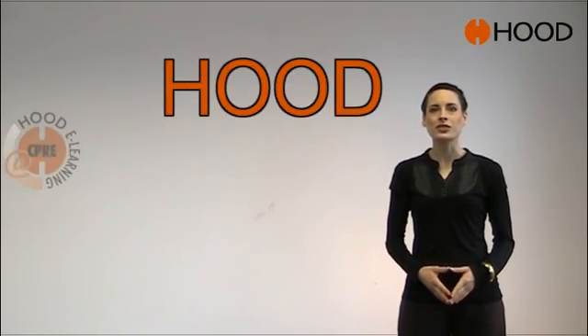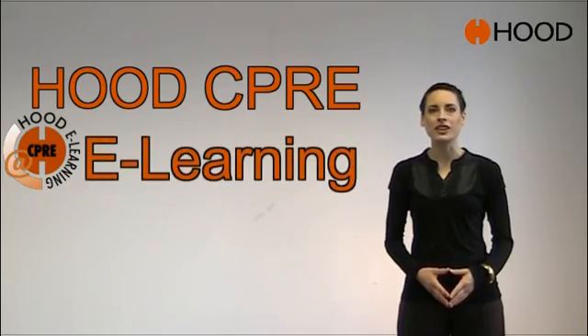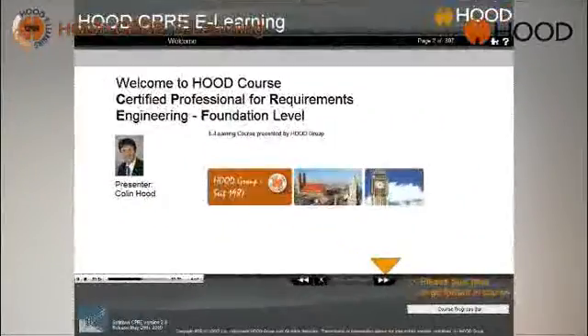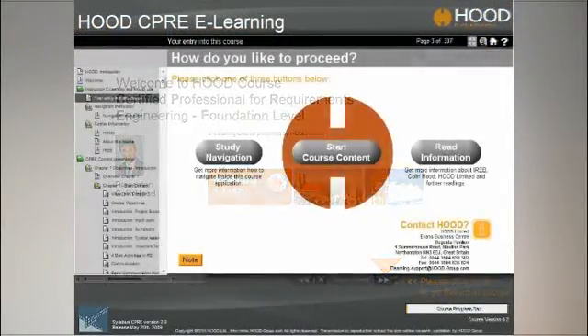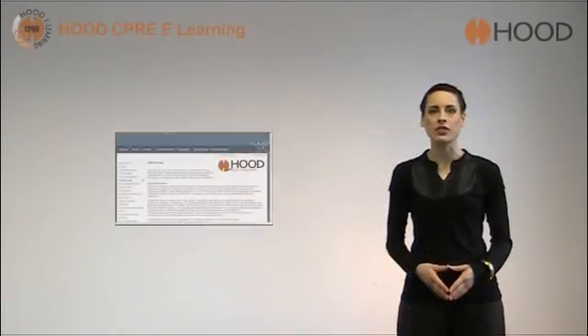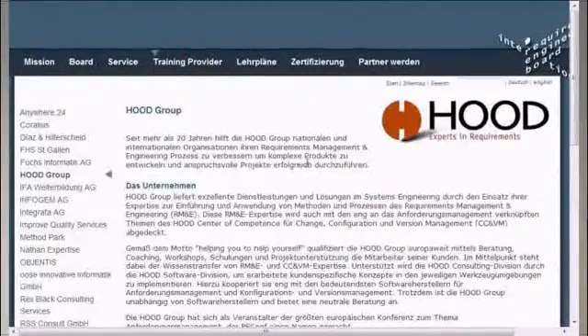Hi, I'm Felicia Schmidt-Walter. Welcome to the Hood CPRE eLearning video tour. Hood CPRE eLearning is the world's first eLearning platform supporting the certification of a Certified Professional Requirements Engineer by the International Requirements Engineering Board.